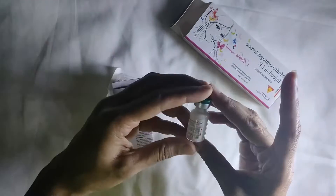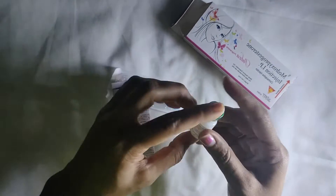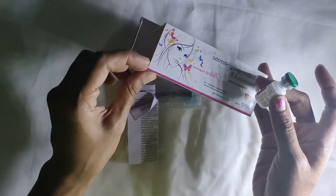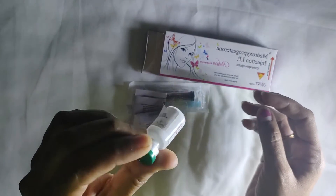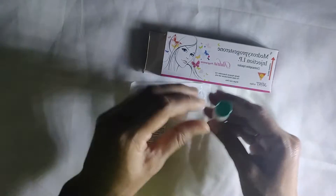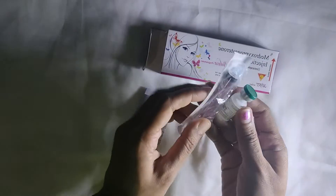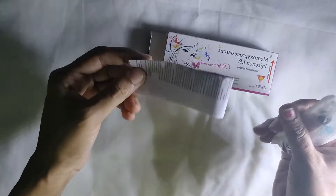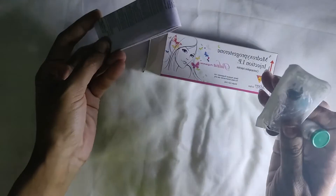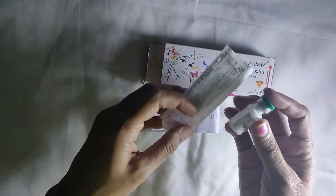Antara is a 1 ml intramuscular injection. It comes as a single-use, pre-filled, already dissolved medicine in a syringe. It should be used as per the instructions provided.